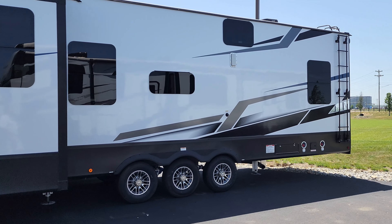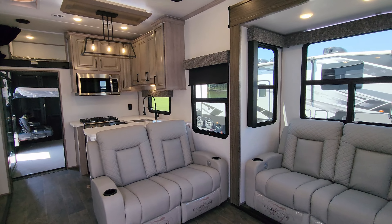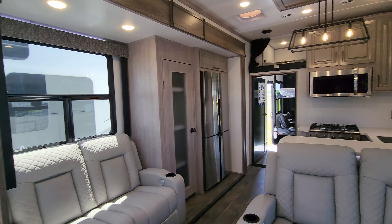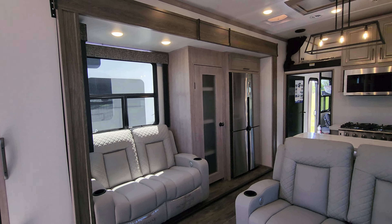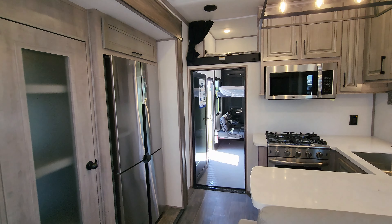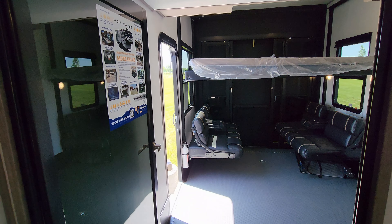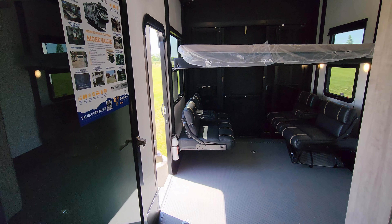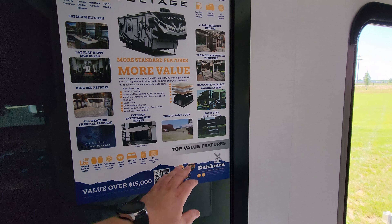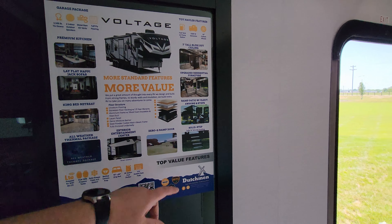We are up inside the brand new 2023 Dutchman Voltage 4225 toy hauler fifth wheel. Beautiful layout here — we're going to start back in the rear and work our way forward. Stepping into the garage area, you walk through a swinging glass door. There's an advertisement poster reminding you of some key features like the Zero-G door, RV construction, and the seven-foot tall slide heights.